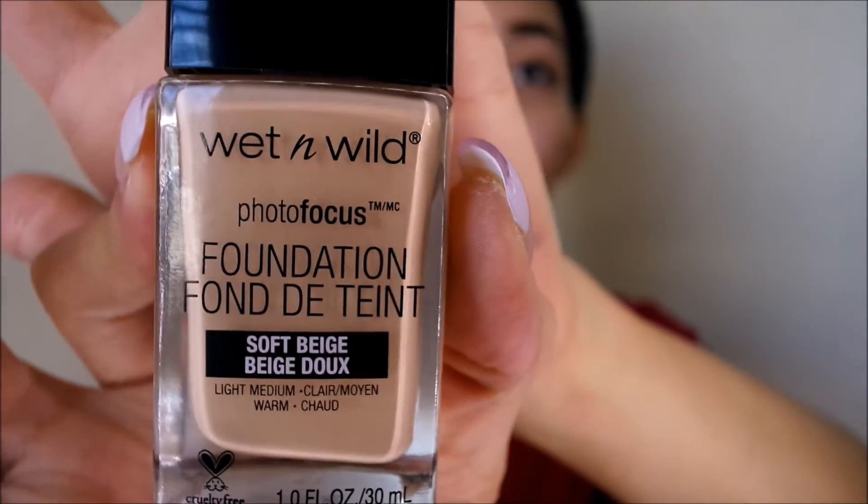I'm using the Wet n Wild Photo Focus Foundation and I got the color soft beige. I really think this is going to be too light for me, but the other shade was too dark, so we're gonna try it out and make it work. I got this from Walmart — I was really surprised because Walmart had a good selection of colors and they were in stock.